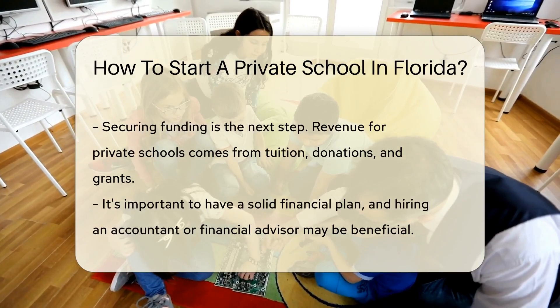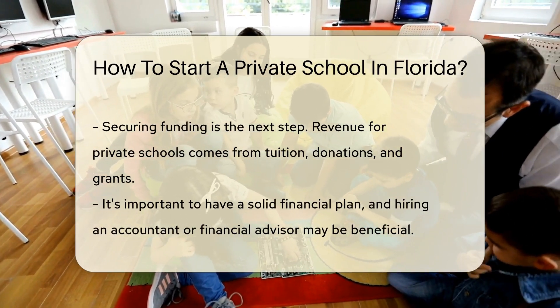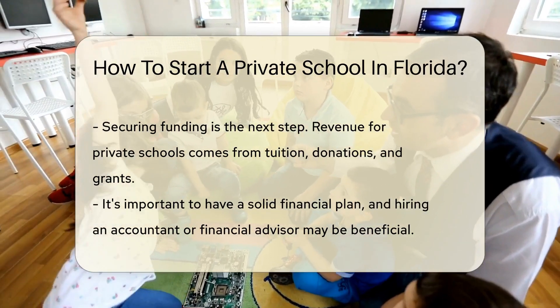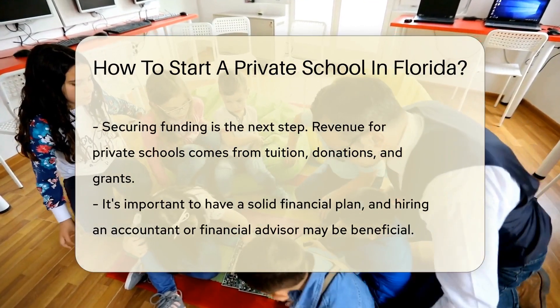Next, secure funding. Private schools rely on tuition, donations and grants for revenue. Make sure your financial plan is solid and consider hiring an accountant or financial advisor to help you navigate this complex terrain.